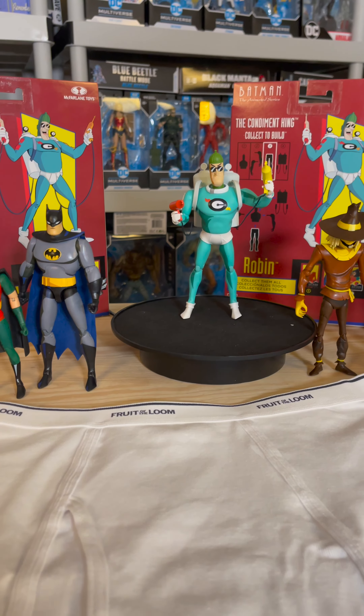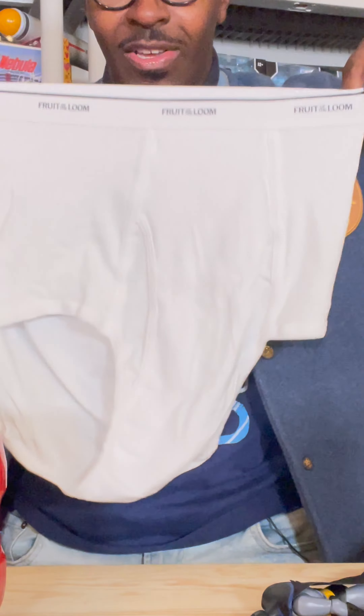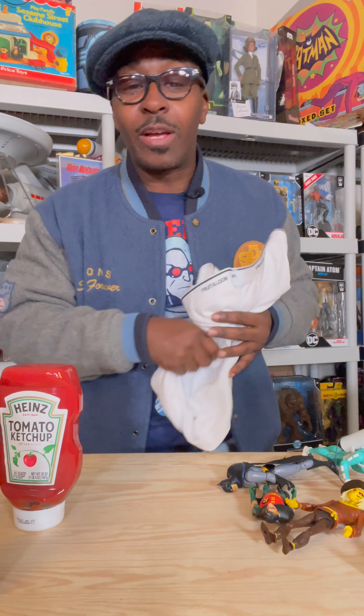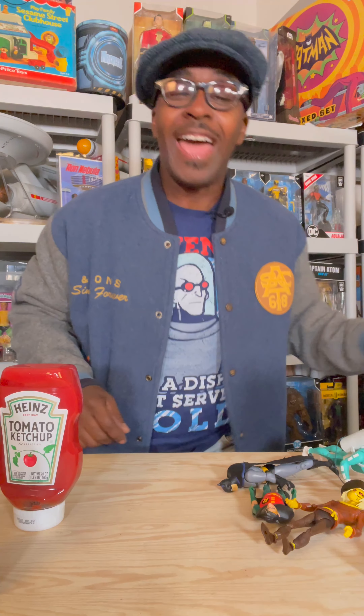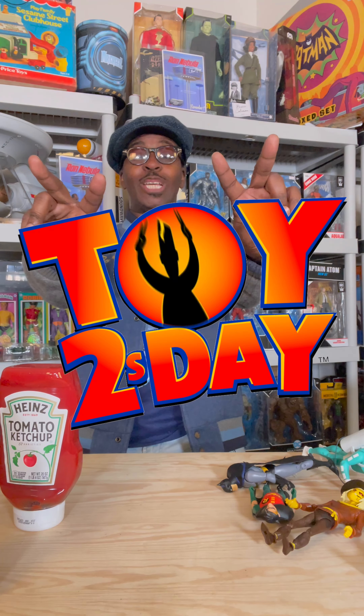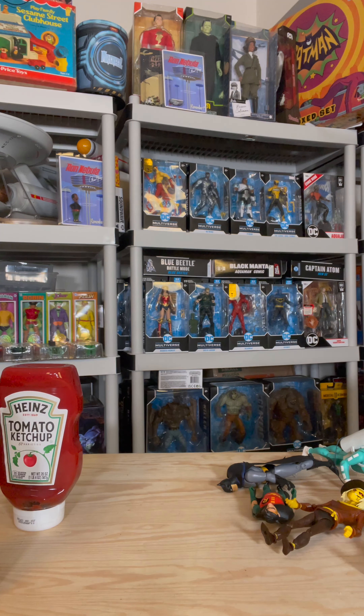Now, I'm telling y'all, like I said, these drawers aren't mine. Look how big these things are. They are not my drawers and they're going to Goodwill. So I don't want to hear no mess about these tighty-whities. And I'll see y'all next time on Toy Tuesday. Peace. They're not my drawers.